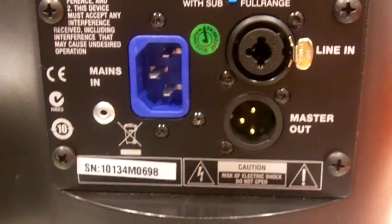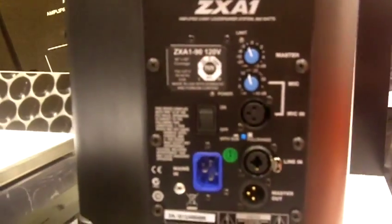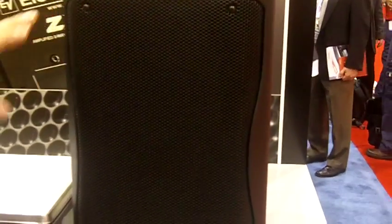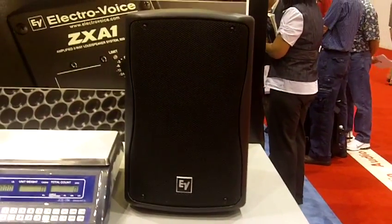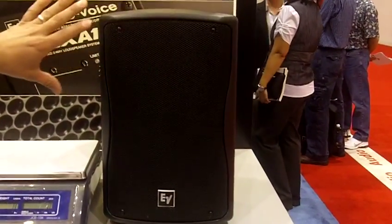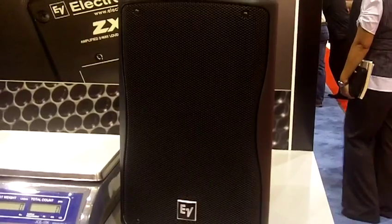It has an amazing frequency range for the size at 48 Hz up to 20 kHz. Following EV's excellent design in high compression drivers and low woofers, ElectroVoice never sells short on the components — we have a titanium high compression driver and a signature EVL 8-inch ElectroVoice woofer as well.